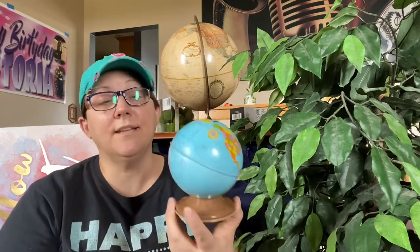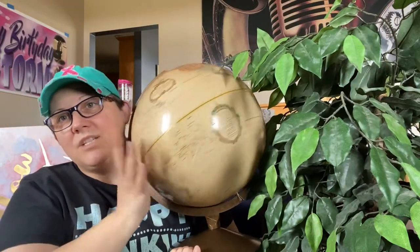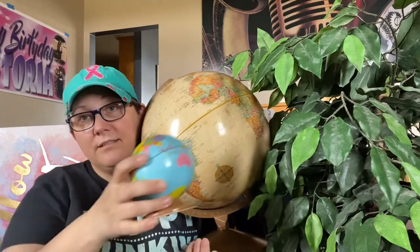Behind my head here I got a globe bank — this was $2.99. It's metal and in really good condition, with a little plastic base and the cork in it. Globes do really well, that's why I bought this one. People like globes, especially the vintage-looking ones. I have a floor globe in my inventory but no desk globes, so I'll do a little travel-inspired vignette with this at some point.